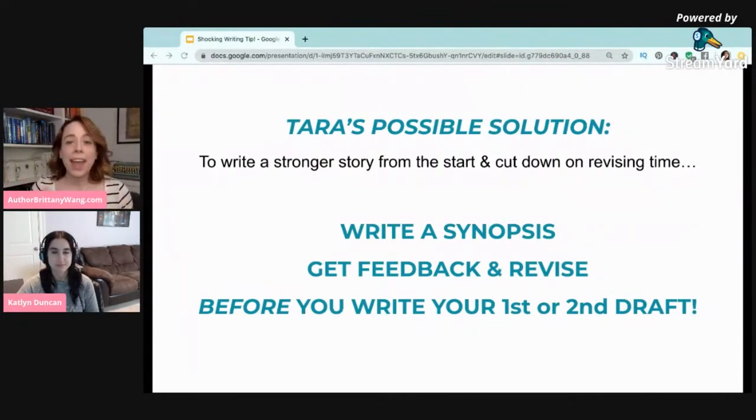Tara explained how she used to write these books and submit them, and then people would say, 'This is wrong, this isn't working, you need to totally rework all of this,' and she'd have to rewrite books from scratch over and over again. This was obviously with her traditionally published avenue — with her agents and editors. But once she started flipping things and doing the hard work of revising her overall plot arcs first, it cut down on her revision time and she started off with something so much stronger to begin with.